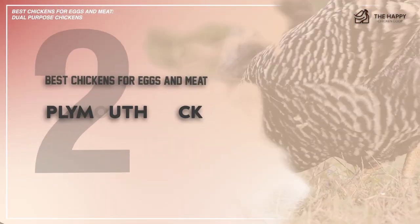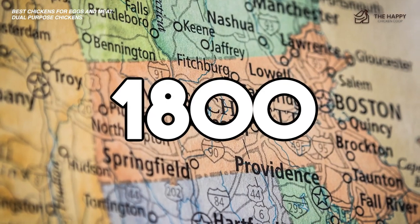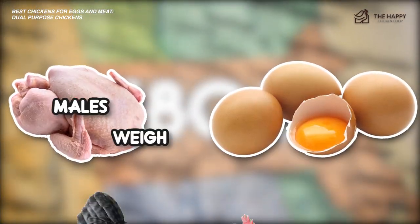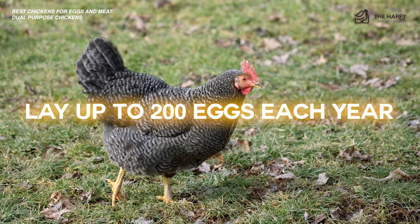Number two, Plymouth Rock. Plymouth Rock is another top contender. It was first seen in Massachusetts in the 1800s. It can be raised for both meat and its large brown eggs. Males weigh around eight pounds, while hens are a few pounds less, but lay up to 200 eggs per year.